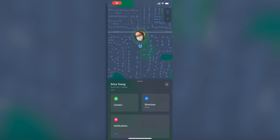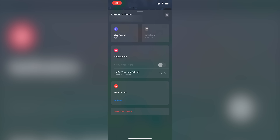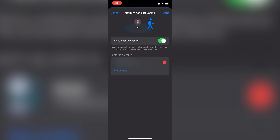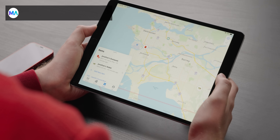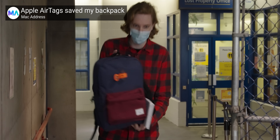Also useful are the slick updates to Find My. Not only can you creepily track family members in real time — actually a thing that I do because I don't drive and I need to know where my ride is — you can now be notified whenever you leave something behind, be it an iDevice or a compatible tracker like AirTags. As Jonathan over at MAC Address showed, this tracking network is legitimately robust enough to handle such a task.